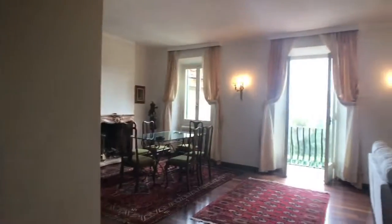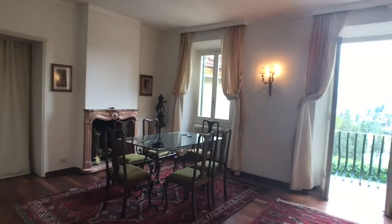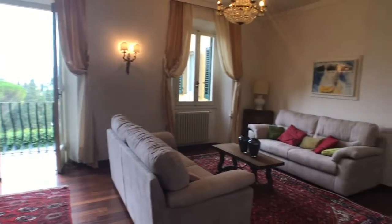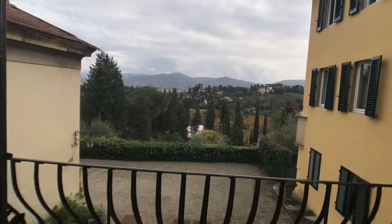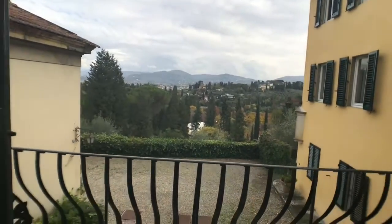From here you can reach Piazzale Michelangelo in 10 minutes by foot — the place is just wonderful. Now let's check the apartment. This is the main entrance, and here we can see a very huge and beautiful living room with a balcony and just a stunning view of Florence. It's just fabulous.